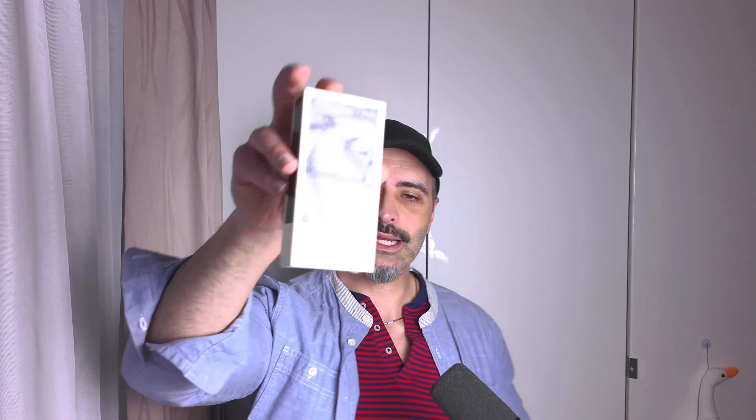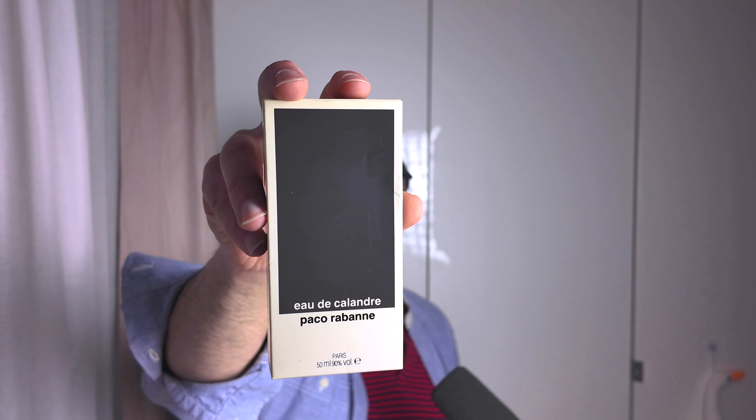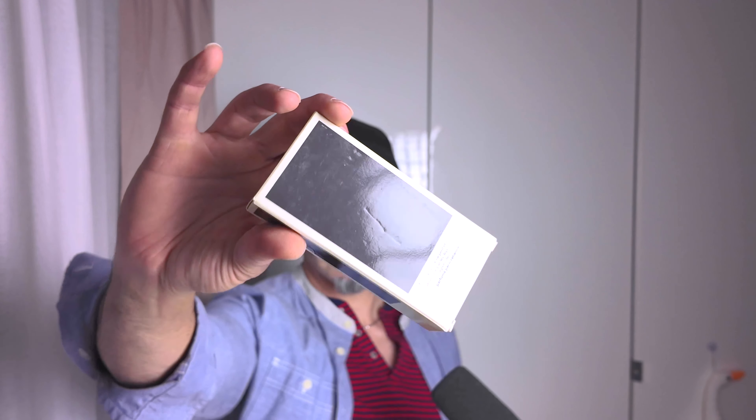The next thing I picked up was Eau de Calandre by Paco Rabanne. This came out I think in the sixties - this is probably a 1980s bottle because there is no barcode on the box. It is a splash, unused. I dabbed it on my wrist and I thought it smells like a woman's fragrance, but then it developed and became really nice. I'm kind of looking forward to giving that a full wearing. I will decant it into atomizers because I hate splash bottles.